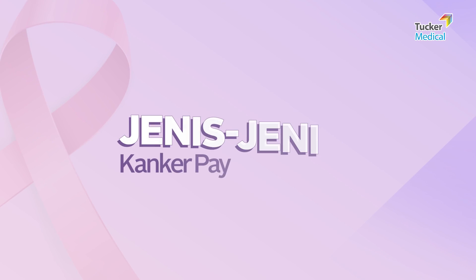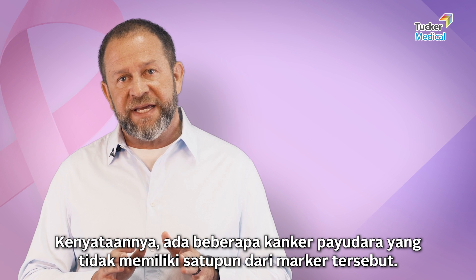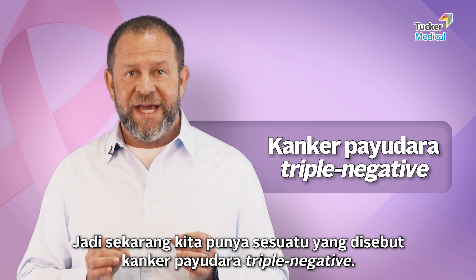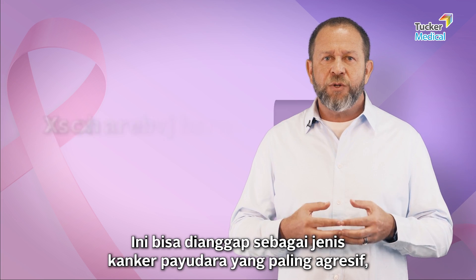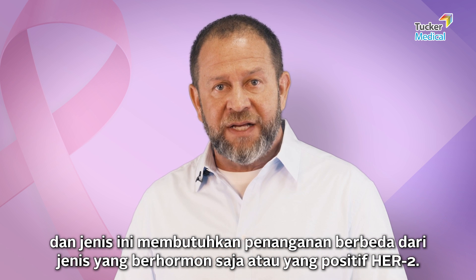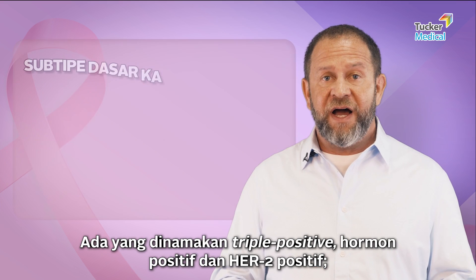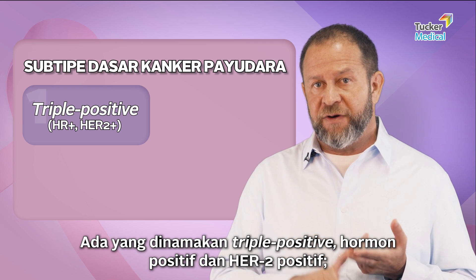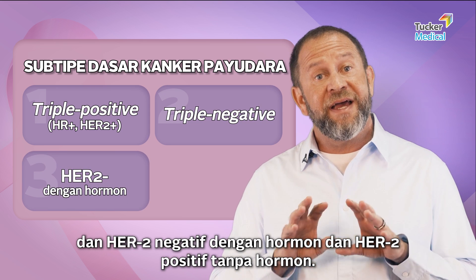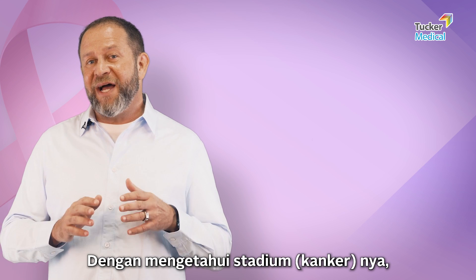It turns out there are some breast cancers that don't have any of the markers. We now call this triple negative breast cancer, and it's considered the most aggressive form. It gets a different treatment than hormone-only or HER2-positive cancers, and it helps us subtype breast cancer into four different types: triple positive (hormone positive, HER2 positive), triple negative (no markers), HER2 positive with hormones, and HER2 positive without hormones — those are the four basic subtypes, combined with the stage.